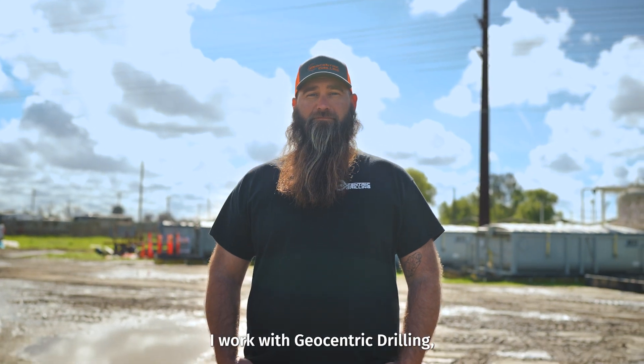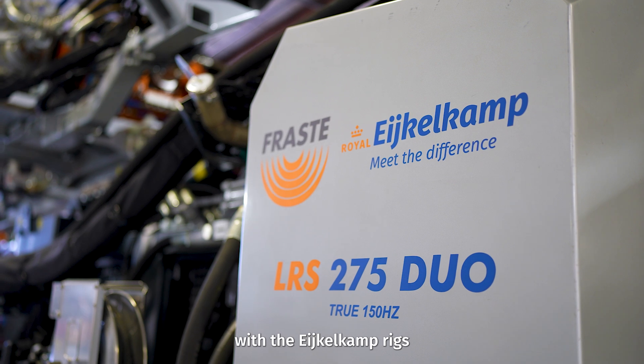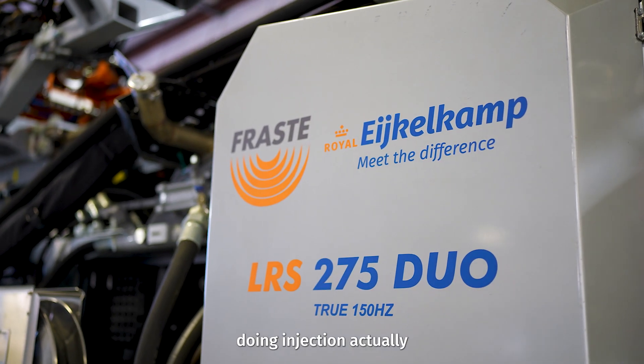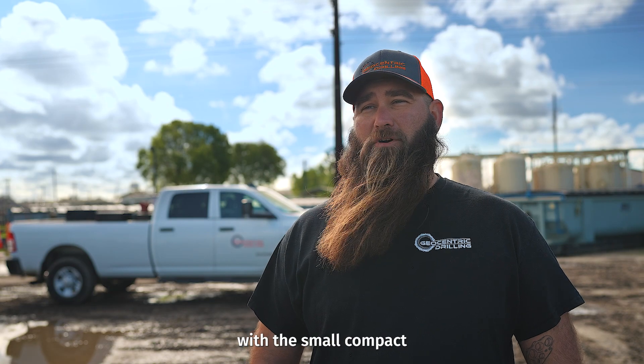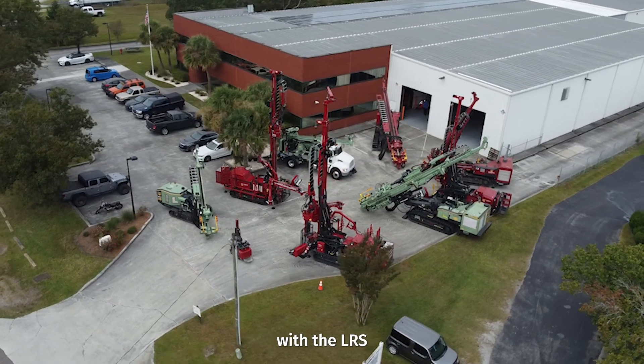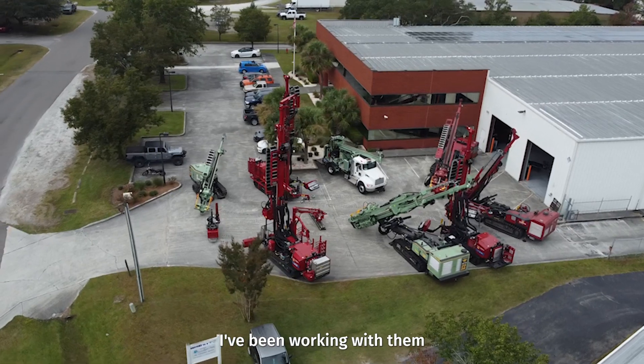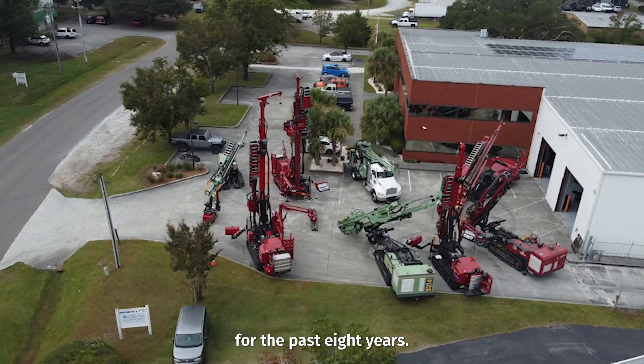My name is Brandon Maple. I work with Geocentric Drilling and Sonic Drilling since 2010. I first started working with the Eichelkamp rigs, doing injection actually, with the small compact sonic rigs. And then worked with the LRS and the MRS rigs. I've been working with them for the past about eight years.